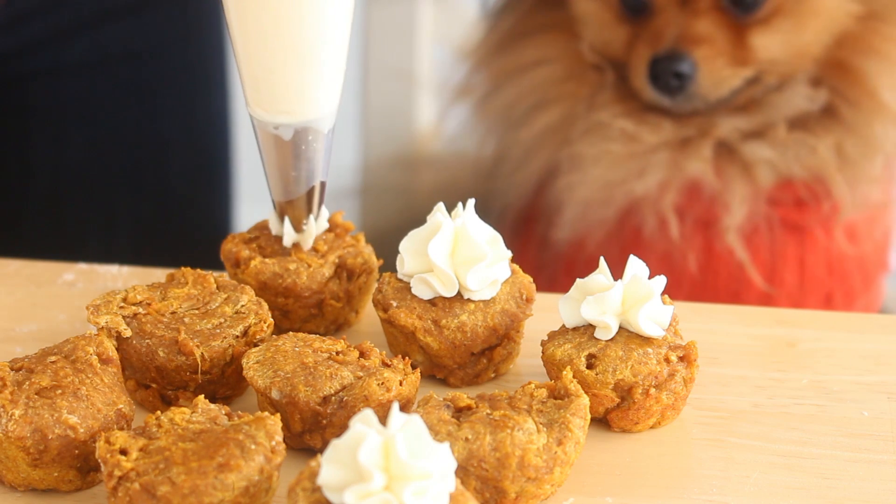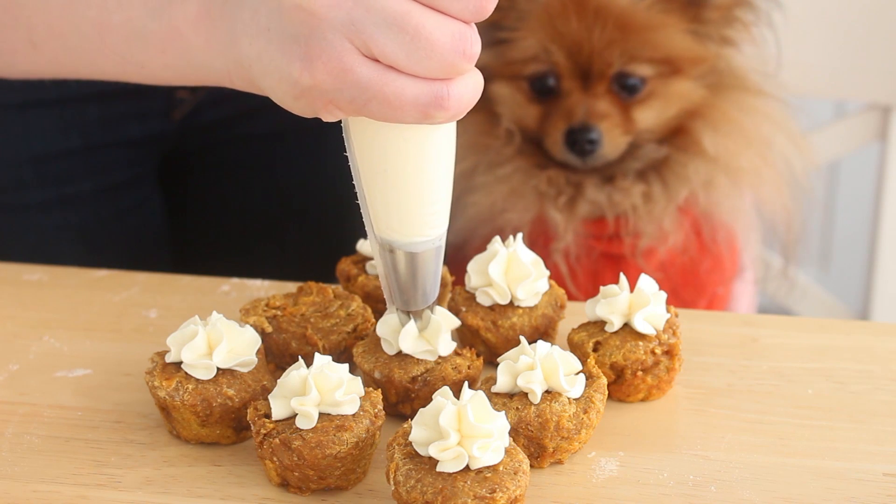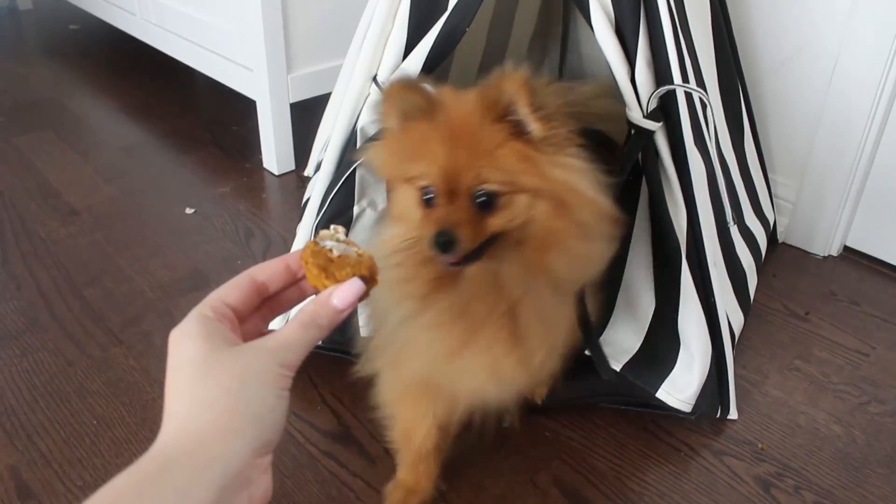These treats can actually be frozen and stored for up to three months. So if you have a tiny puppy like mine, don't worry about them going off. They can be stored in the freezer and it's super easy to just take one out, thaw it, and use it as a special treat.